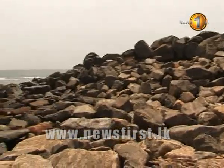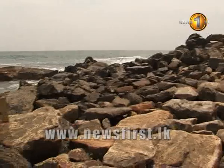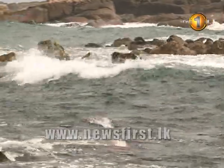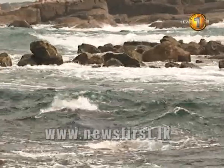From the glass bottom of our boat, we can see that the corals which used to be beautiful here are no more today. The plea of the locals of Unnawatuna is that the breakwater be destroyed. Even though the authorities acquiesced to their plea, it is only the top layer of the breakwater that has been removed thus far.